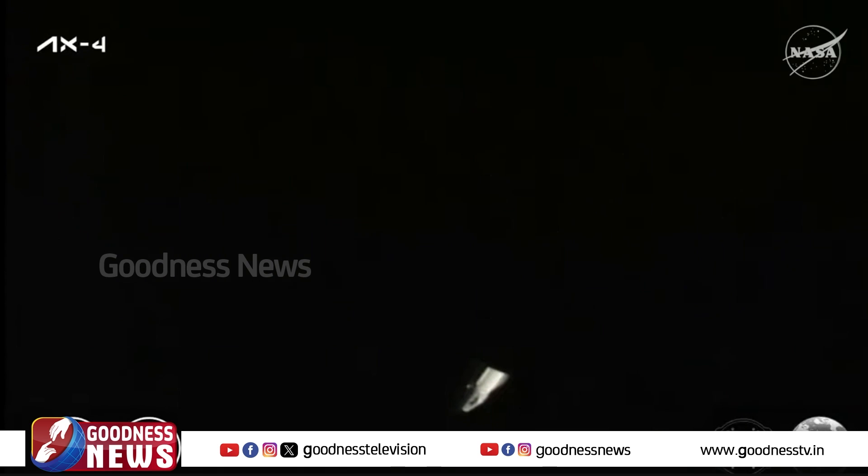Dragon lifted off atop a Falcon 9 rocket on Wednesday, June 25th, from Launch Complex 39A at NASA's Kennedy Space Center in Florida, and docked to the space-facing port of the International Space Station's Harmony module after a 28-hour journey on Thursday, June 26th.